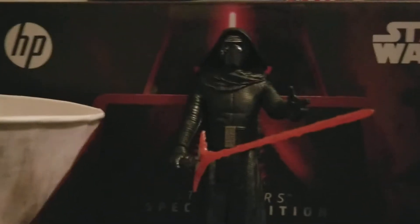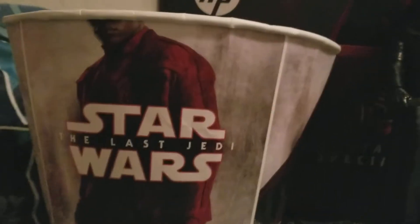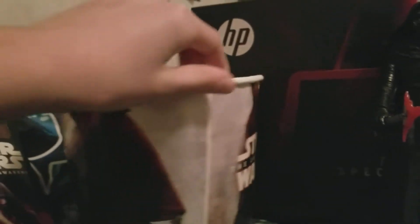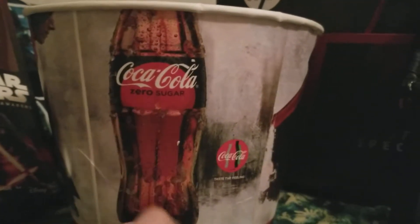Before we get to the Force Friday review, I need to tell you some news. On December 29th, 2017, I went to the AMC theaters to see Star Wars: The Last Jedi with my mom and dad. I bought some popcorn — I got these two popcorn buckets, both exactly the same. We share it as a family with the three characters: Rey, Finn, and Kylo Ren. We also have a Coca-Cola bottle — zero sugar Coca-Cola, 'taste the feeling.' The other bucket is exactly the same: same characters, same Coca-Cola bottle, same design.